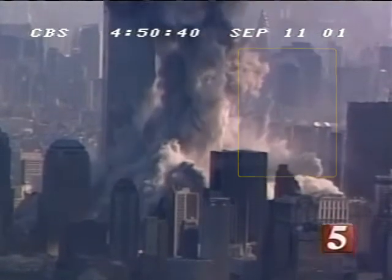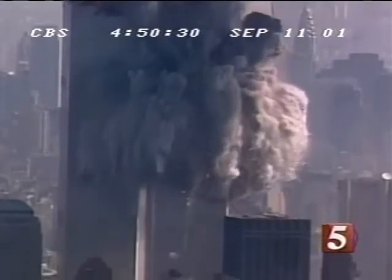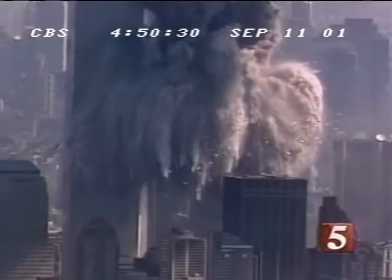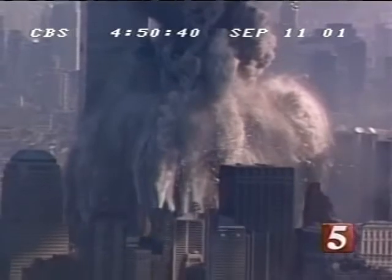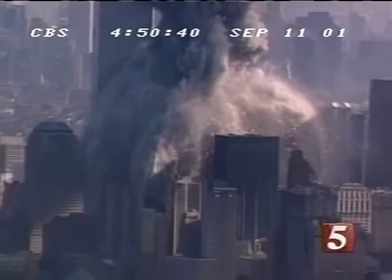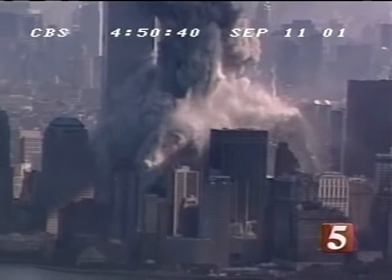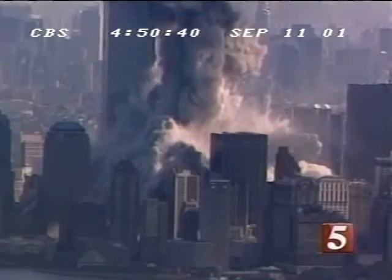We can learn several things from the behavior of this projectile. First, it is clear that this chunk carries explosive material with sufficient power to drastically change its momentum in a short outburst. Secondly, it is clear that the smoke we see is not general smoke from the fires entrained in the wake of a moving object. Since the smoke trail follows the object in all of its twists and turns, it is clear that the smoke is being emitted from the object itself.